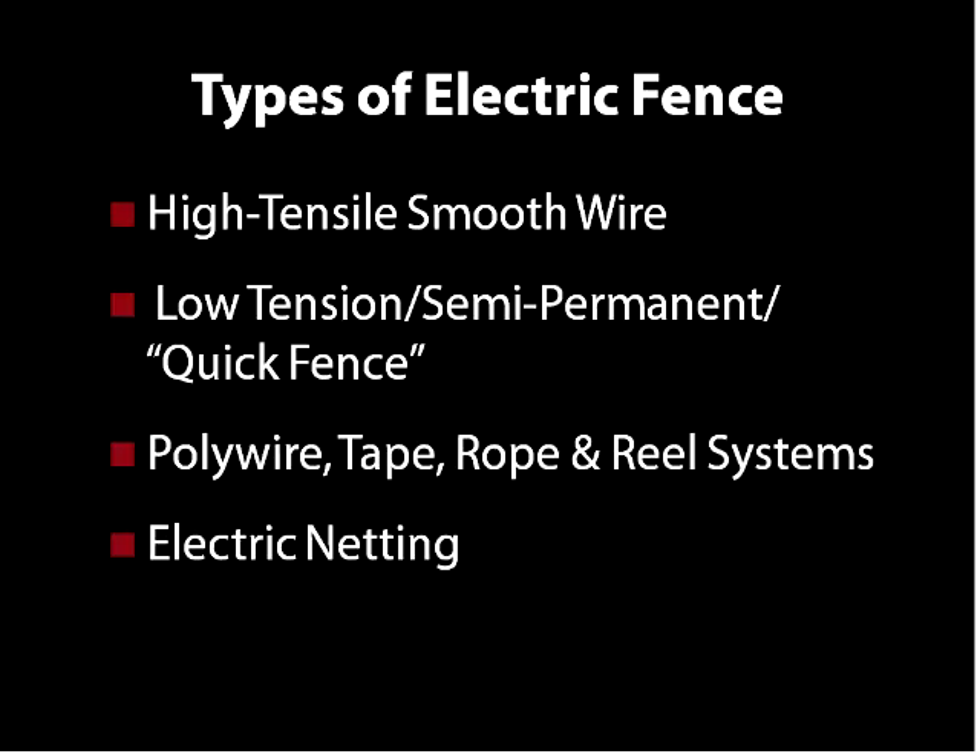The next type is poly wire, tape, rope, and reel systems, similar to the quick fence, except that poly wire and tape generally have a little bit less lifespan. There is poly wire out there rated for 10 years or more, but it's a thinner wire and it's less visible. So if you're running something like this through the woods, it's a good idea to include a strand of tape for visibility so that wildlife doesn't walk through it and take down your fence.